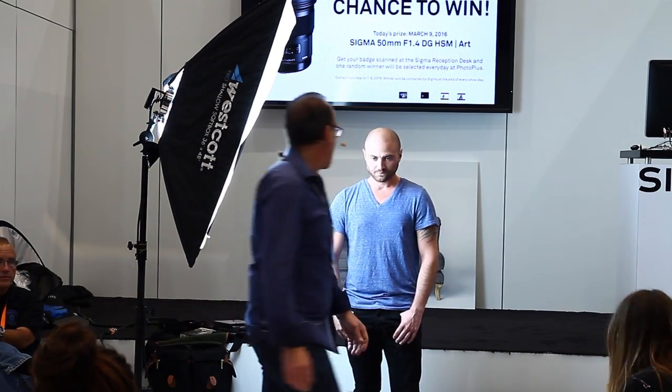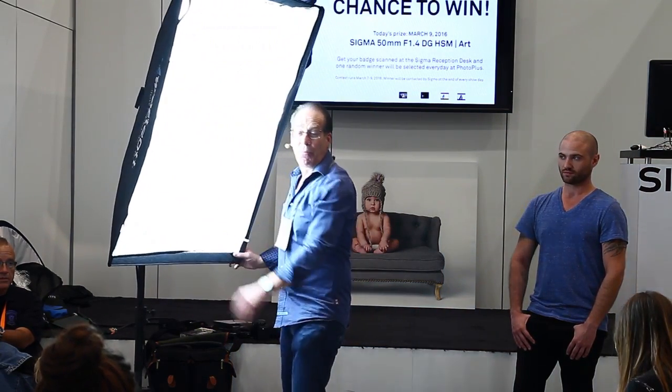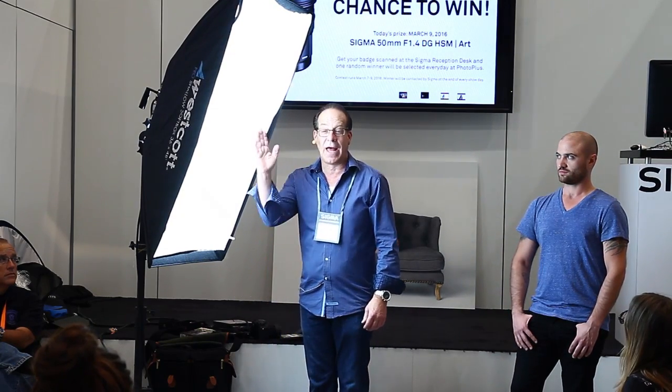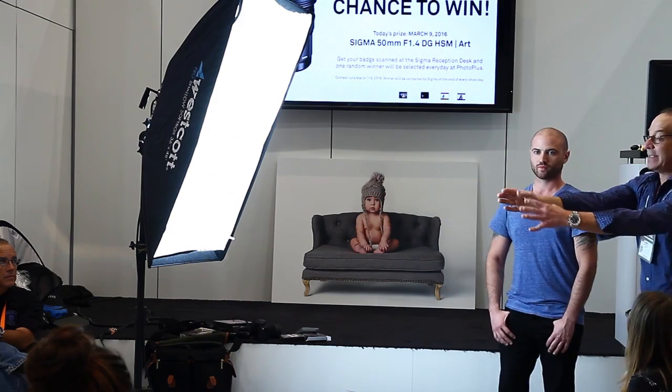Did you ever take a photograph where the light's not even on the group? Like right now, he's brighter than me — how do you even that up? Move us away from the light. You ever go to a house with a window? Don't put somebody right next to the window. Put them one step behind it so the light can sweep by. Then move them away so the light has a chance to spread.